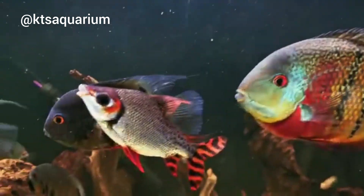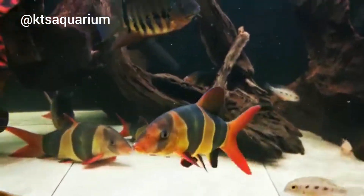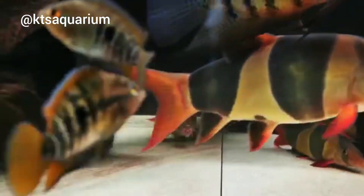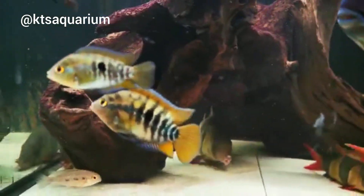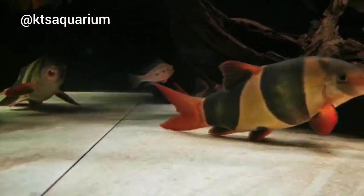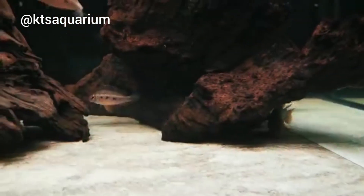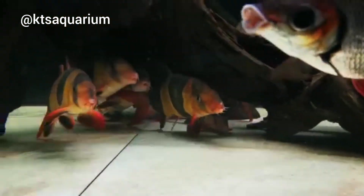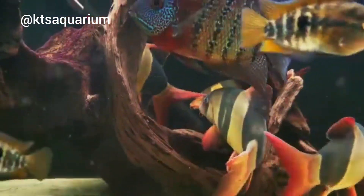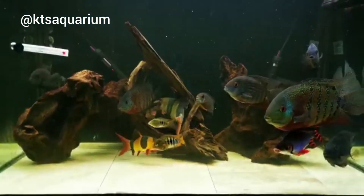Just look at the colors on these severums — they are absolutely stunning. I can't wait to go to David's again because I haven't actually seen this tank in real life due to lockdown. I reckon when I go and see it in person I'm going to be even more blown away. So, some fun facts about severum cichlids: they're from South America, living in slow-moving rivers and lakes — they like calmer water. Temperature-wise, anything from 22 to 29 degrees is typical for severums.